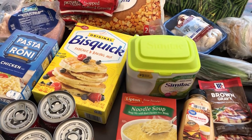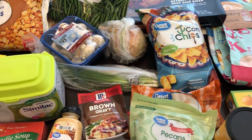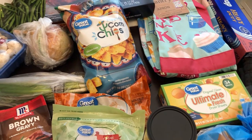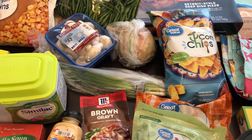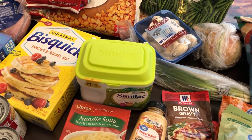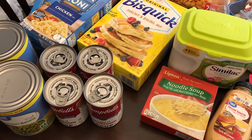Hey guys, welcome back to our channel. My name is Andrea with Foodimentary Adventures in Food, and I am here today with a Walmart fill-in haul. I have not been grocery shopping at Walmart since the pandemic began. I do go occasionally to get formula for Harrison, and every time I would go the shelves were pretty empty. But a few weeks ago I noticed their shelves looked a lot more full, so I decided to do a grocery haul from there.